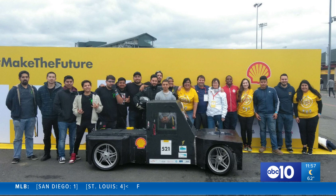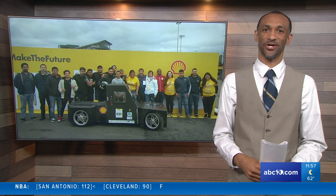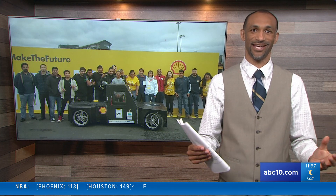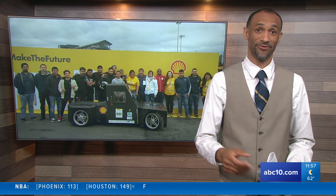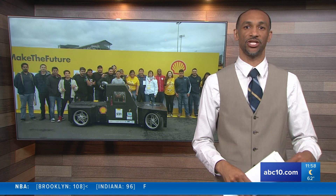The third time was the charm for Hornet Racing and their energy efficient vehicle club. You can see the vehicle there as a finished product. This week's trip to Sonoma was a successful one, as Sac State's vehicle passed inspection, earning its way into yesterday's competition. They completed three laps before the vehicle shut down. Unfortunately they were unable to finish the race, but the students called this week a gigantic success and one they can build on for the future. As for the top teams advancing, the Shell Eco-Marathon Drivers World Championship Grand Final in London comes up in July.